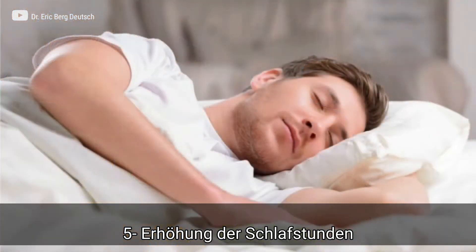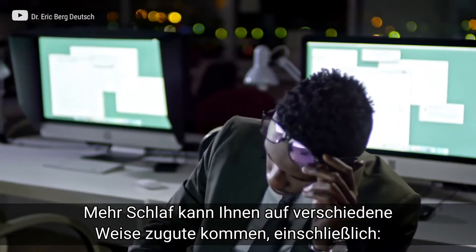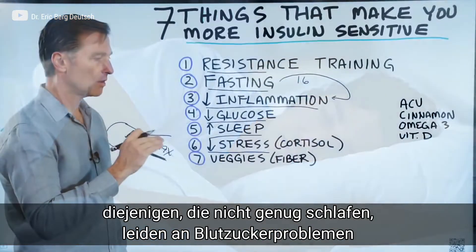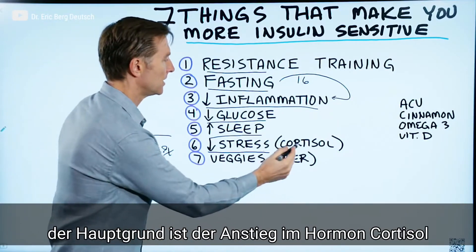Number five: increasing sleep. Increasing sleep will do several things. Number one, it reduces stress. It reduces the hormone cortisol. You will also be fasting when you're sleeping. And people that don't get enough sleep have blood sugar issues mainly because of the spike in cortisol.